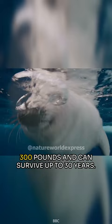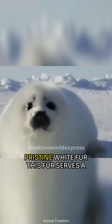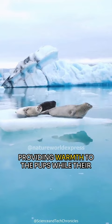Harp seal pups are born with long, pristine white fur. This fur serves a dual purpose: it helps absorb sunlight, providing warmth to the pups while their blubber — essential for insulation in icy waters — develops.